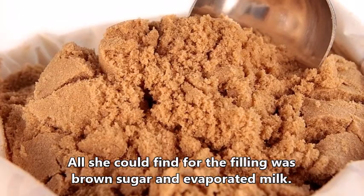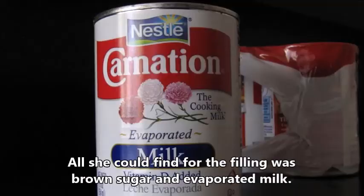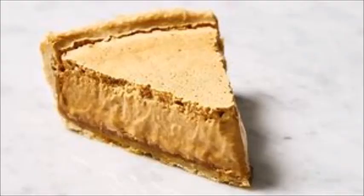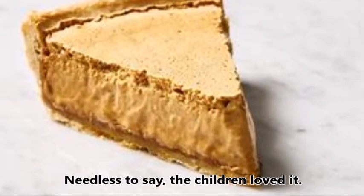She found the ingredients for the short crust pastry, but all she could find for the filling was brown sugar and evaporated milk. An hour later, the very first Gypsy Tart was ready for the Gypsy children to eat. Needless to say, the children loved it.